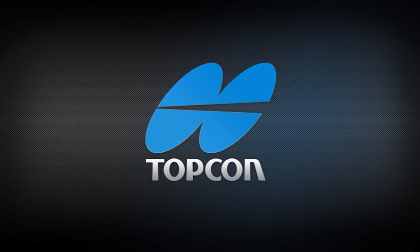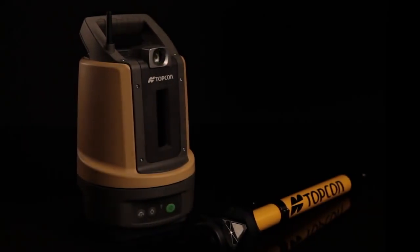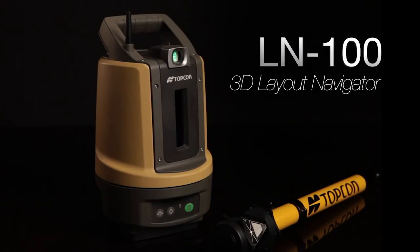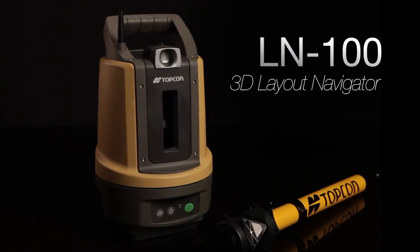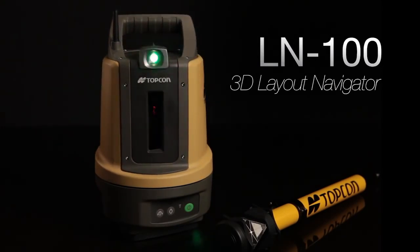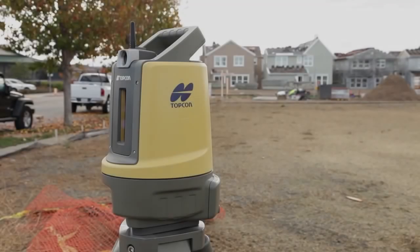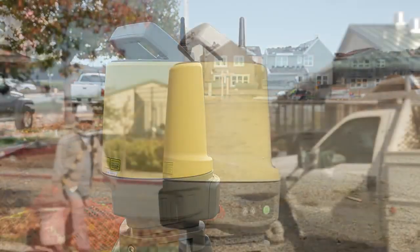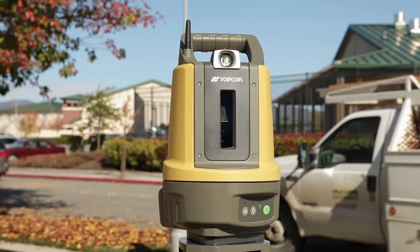It's rare that the construction industry experiences a truly revolutionary breakthrough. This is one of those occasions. Topcon is proud to introduce our new BIM solution, the Layout Navigator, the world's first 3D positioning system designed specifically for construction layout. With its clean, innovative and rugged design, the LN100 is truly a game-changer.